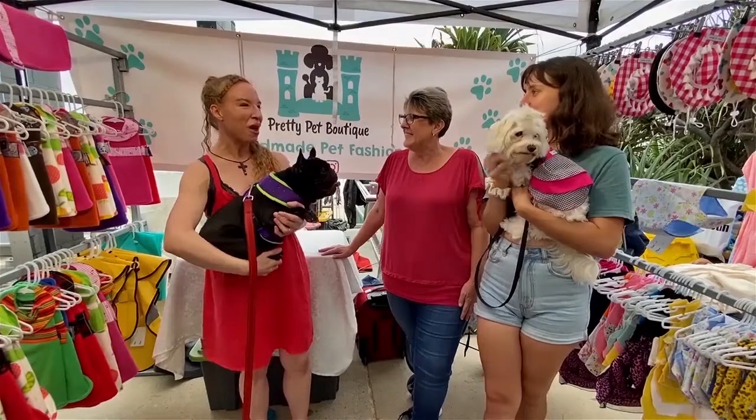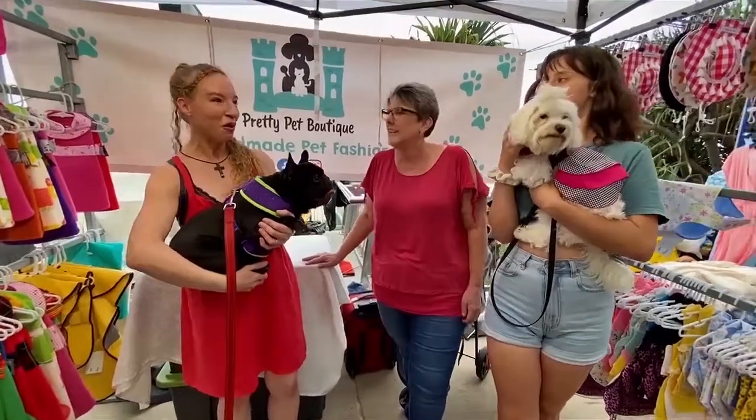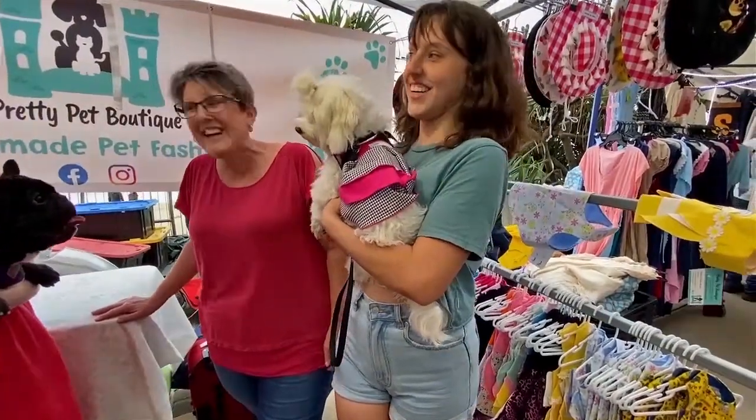That's really cool, that's awesome. And what's your dog's name? Daisy. Daisy's wearing one of your designs? Yes, this is our panel dress. Oh, that's beautiful.